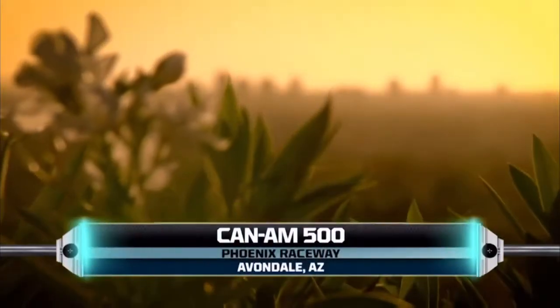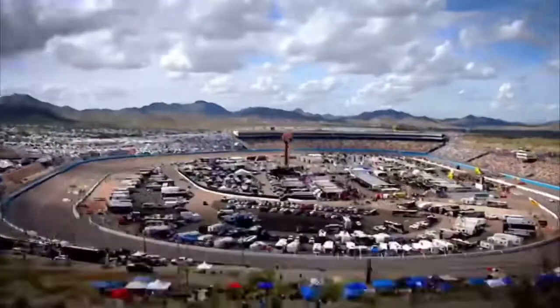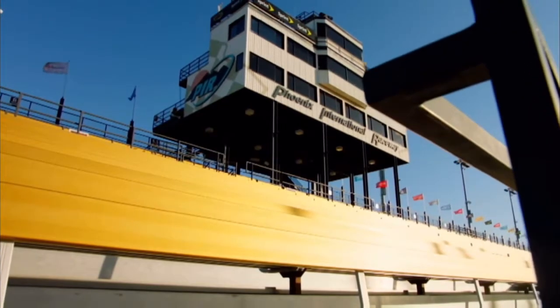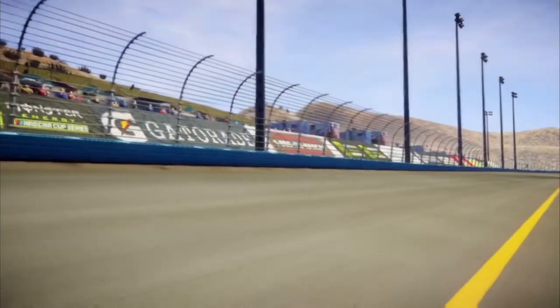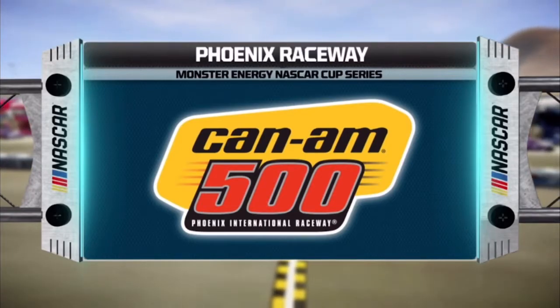The Monster Energy NASCAR Cup Series returns to Phoenix International Raceway today for the running of the Can-Am 500. We've nearly reached the end of another exciting season of NASCAR racing. When this season started, over 40 drivers had visions of winning the championship. But after tonight, only four will advance to Homestead, Miami with a shot at the title. Let's get this crucial race started.